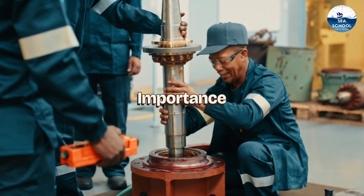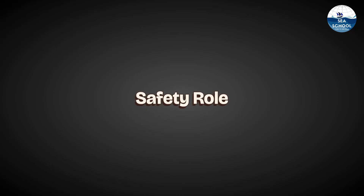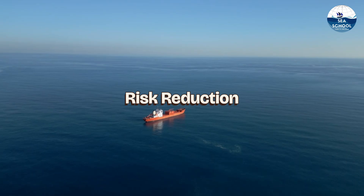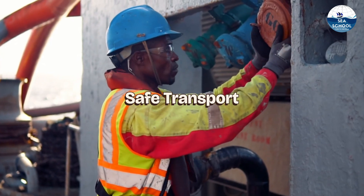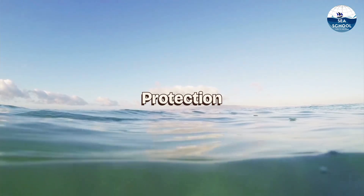The importance of the inert gas plant cannot be overstated. It plays a crucial role in maintaining safety on oil tankers by preventing the formation of explosive atmospheres. Without it, the risk of catastrophic accidents would be significantly higher. The inert gas plant ensures that the cargo is transported safely, protecting both the crew.